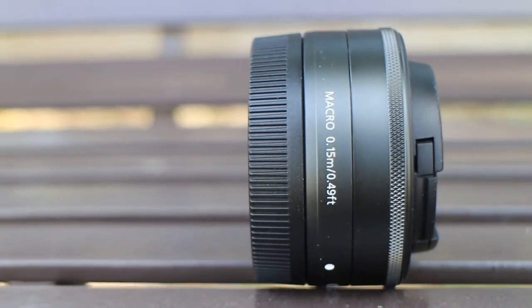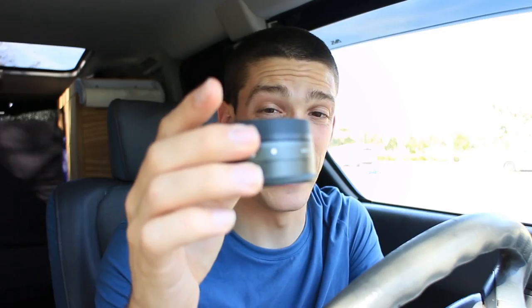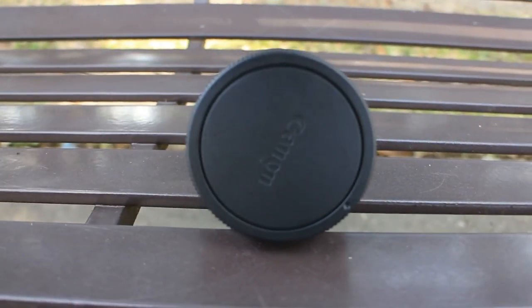The third lens I have is one I'm guilty of not using enough: the EF-M 22mm pancake lens. It's really tiny, which is awesome, and it's also pretty powerful because it can open up to f/2.0 so you can get really shallow depth of field and do a lot of cool things with it. I've even used it for astrophotography, but it's kind of a pain to not have the zoom option when I'm on the go, so I just don't find myself using it enough.